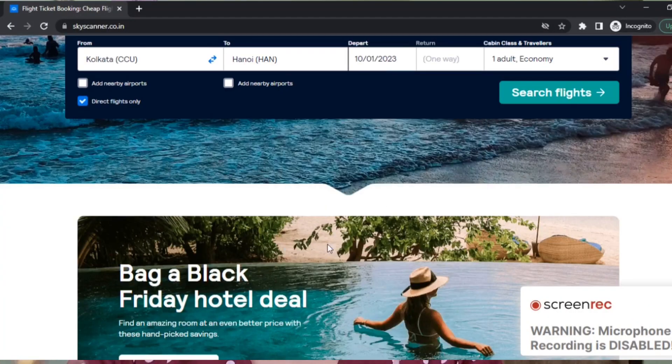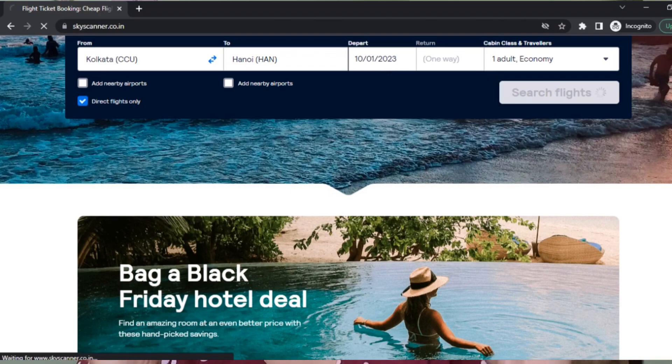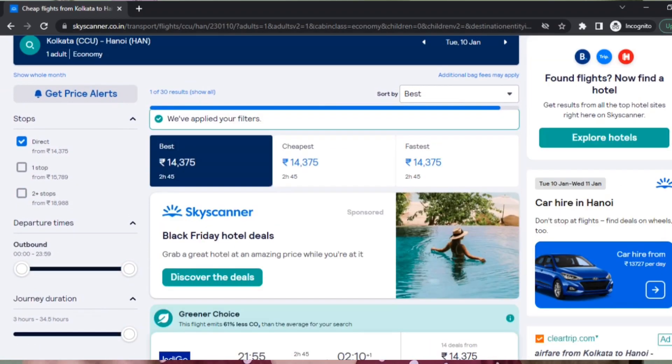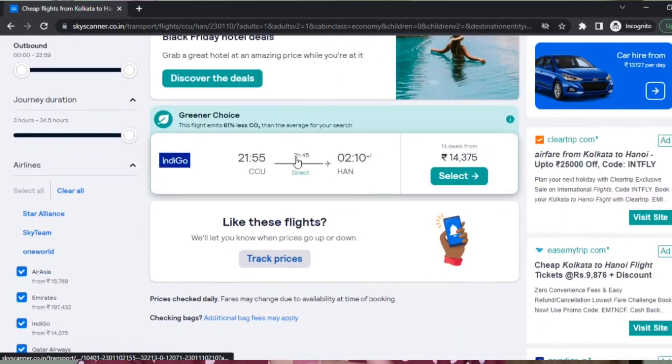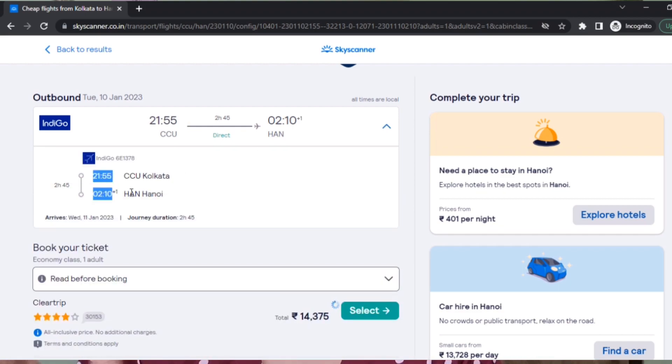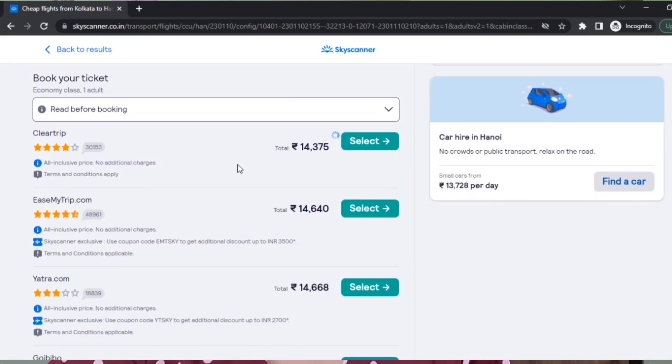For flights, the best website is Skyscanner. If you don't know about it already, Skyscanner is a website that compares prices across all other booking sites — like MakeMyTrip, iTrip, and international websites. You just put in the dates and cities you're flying from and to, and it lists everything below.